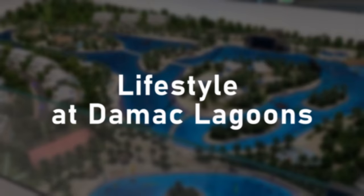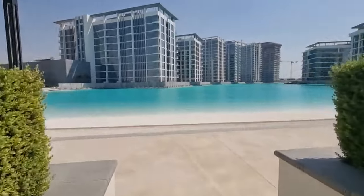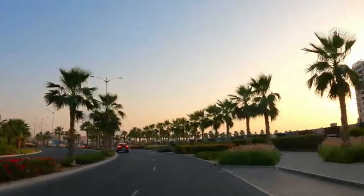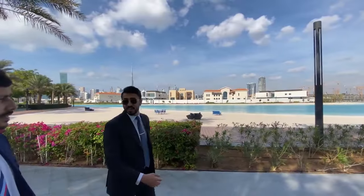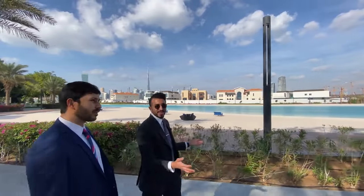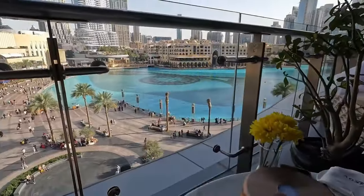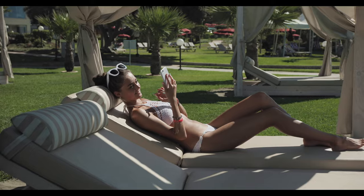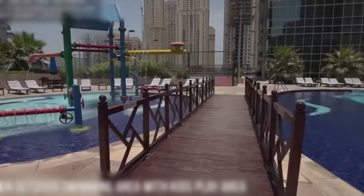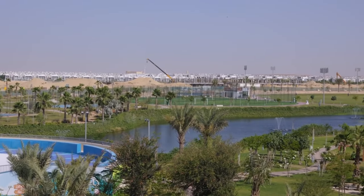Beyond the properties and amenities, what really underpins life at Damak Lagoons is the relaxing tropical lifestyle by the water. Wake up and enjoy coffee on your private terrace overlooking glittering lagoons. Stroll or jog along scenic pathways with waterfront views all around. Head to a waterside restaurant for Sunday brunch on the deck. Try out paddleboarding or kayaking on the lagoon after work. Grill dinner with friends and family on your outdoor patio. Unwind in a beach cabana on weekends reading or listening to music. Take the kids to splash pads on hot afternoons. Gather for sunset picnic dinners on the lawn by the lagoon.